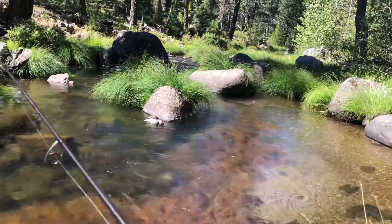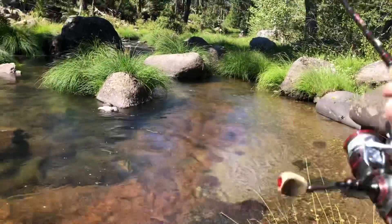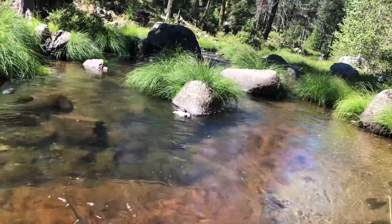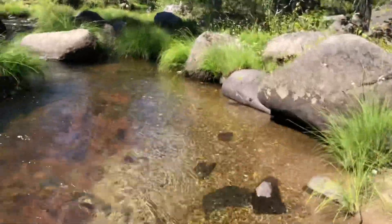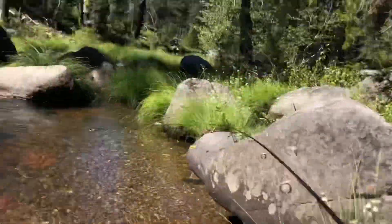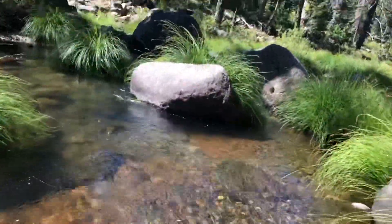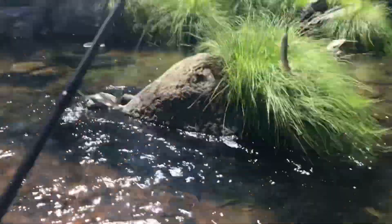Just had another bite there. Let's toss it back over there and see if we can catch that little guy. There he is — got him! Oh, he ran around the bush. That little sucker. We can't coax him out of there. There he is. Number two for the day.